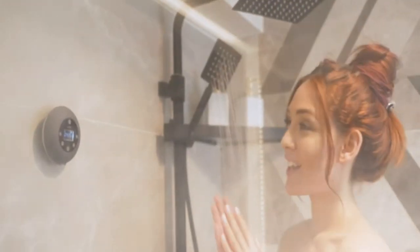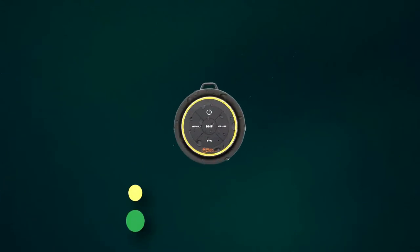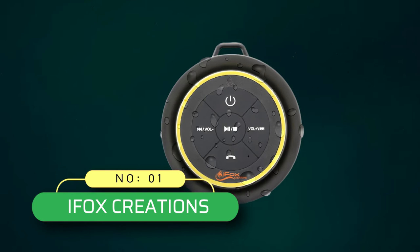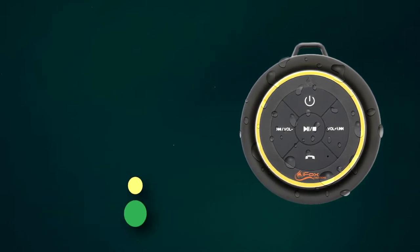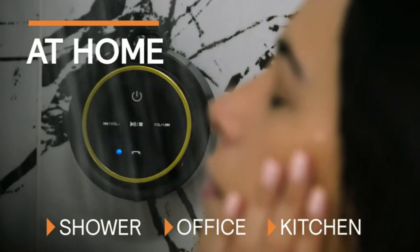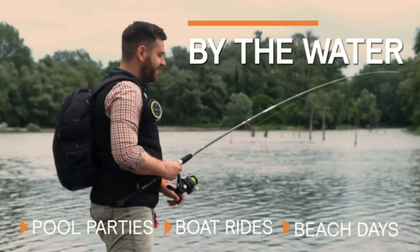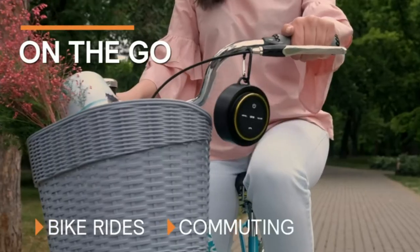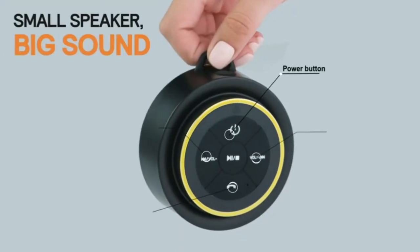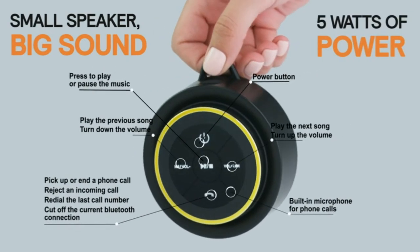Number one: iFox Creations shower radio. Whether you're at the beach, by the pool, or hiking a trail, this little speaker will make sure your favorite tunes never leave your side. It's 100% waterproof and comes with a handy removable suction cup and carabiner for easy portability. Control the volume, track skip, and even take calls with its latest Bluetooth 5.0 technology and built-in mic.